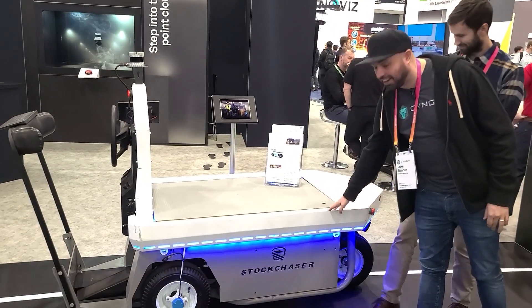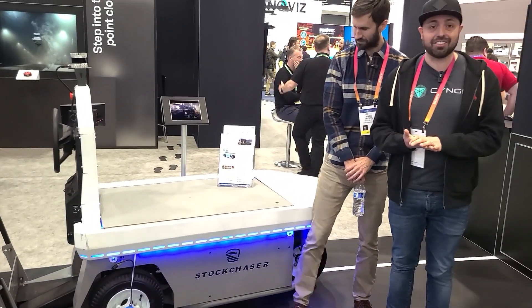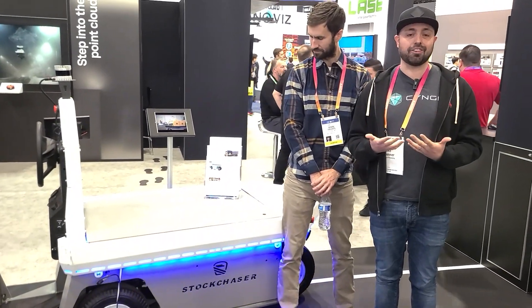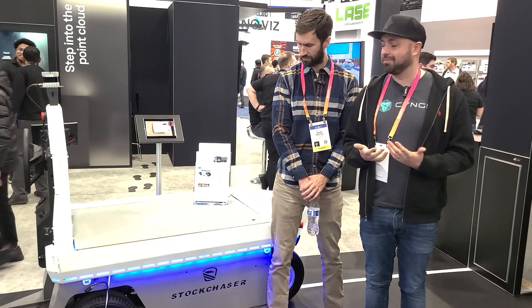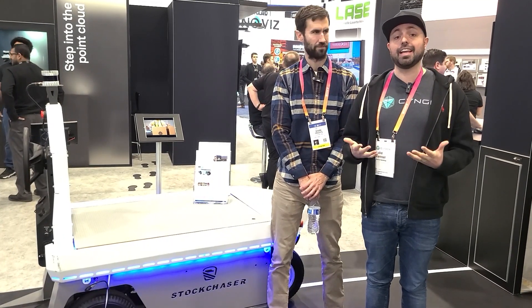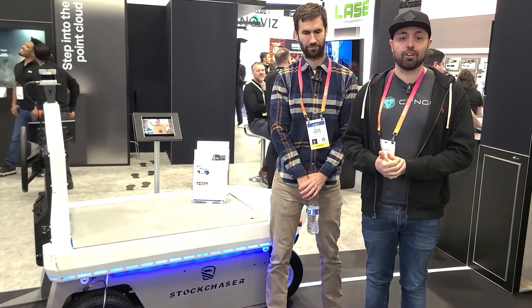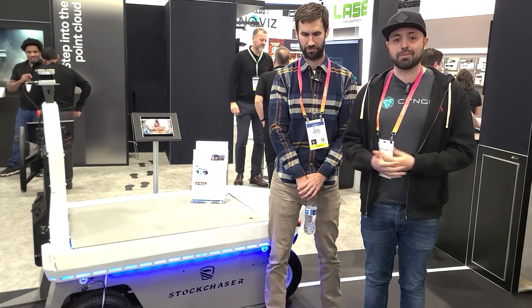So this kit here, we call this our DriveMod Kit. It attaches to the Columbia Stock Chaser, which is one of the industry-leading industrial vehicles on the market today. Our autonomous kit attaches to the Stock Chaser and it enables people to turn the vehicles they already own, the vehicles they're already using in their warehouse, into vehicles that drive themselves.